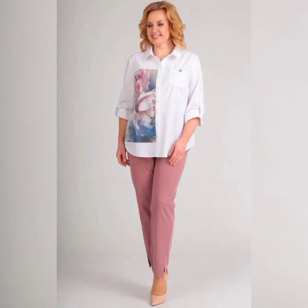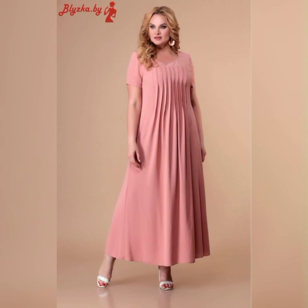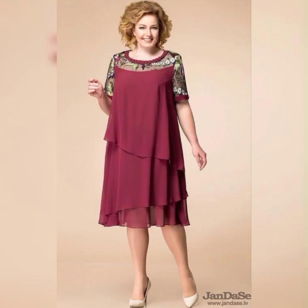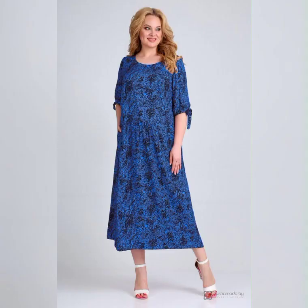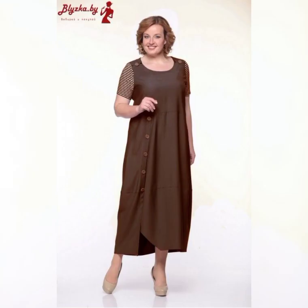First, let's talk about the different styles that are available. You can choose from long flowing dresses, fitted dresses, dresses with sleeves, and dresses without sleeves. It's important to choose a dress that flatters your figure and makes you feel comfortable.